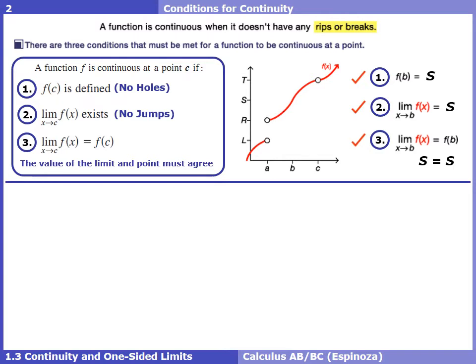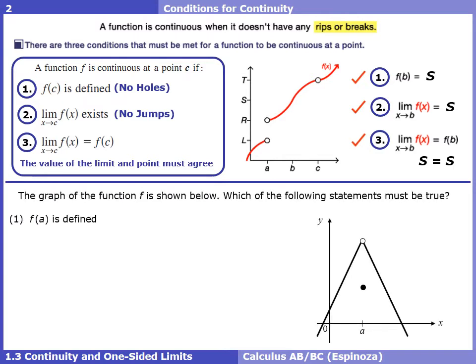It might seem like a lot of work to go through when we could just look at the picture and see clearly there are no jumps, holes, or asymptotes. But it's good practice to use these three checks before tackling more complicated problems.